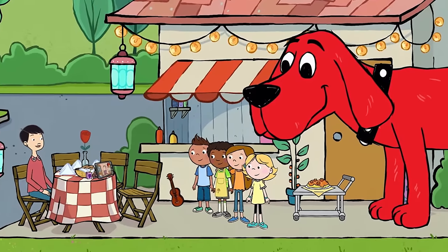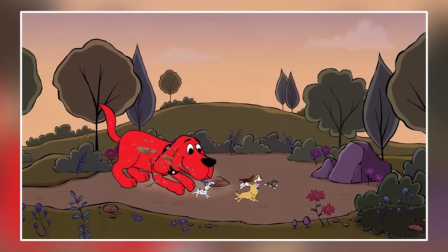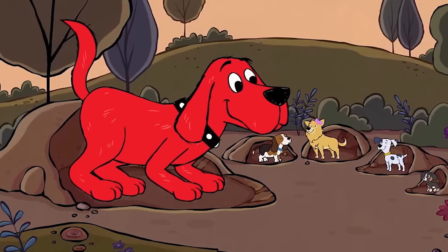Despite his colossal presence, Clifford's kindness, loyalty, and affectionate nature make him an endearing and cherished companion for Emily Elizabeth and their friends. He was voiced by the late John Ritter.